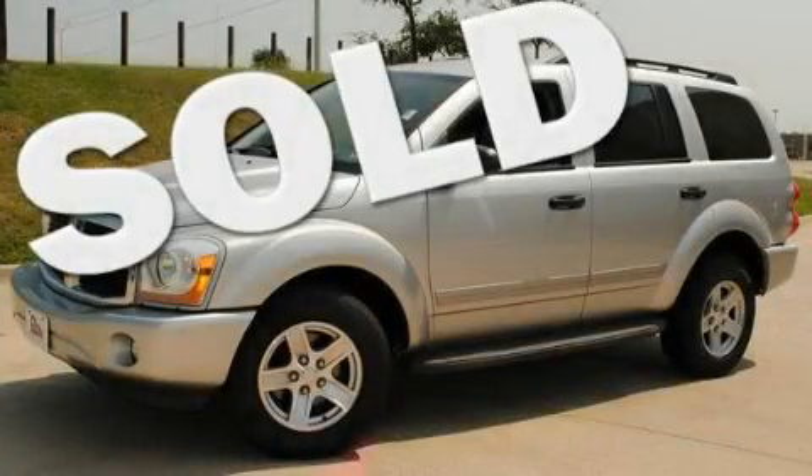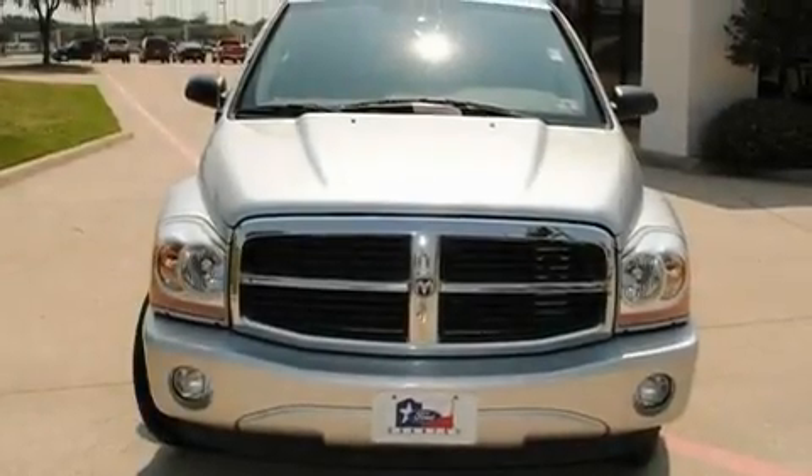This is a 2004 Dodge Durango, a big SUV for big fun. It features an eight-cylinder engine and an automatic transmission.